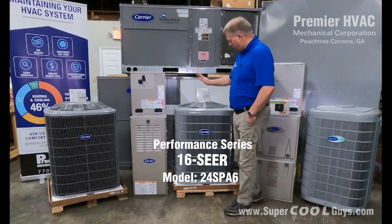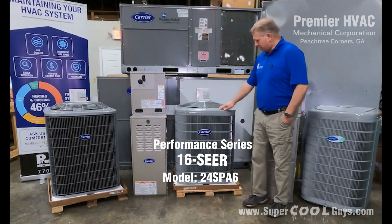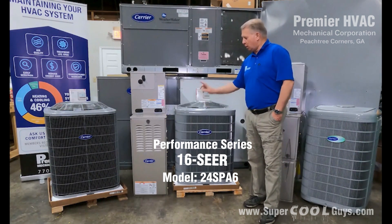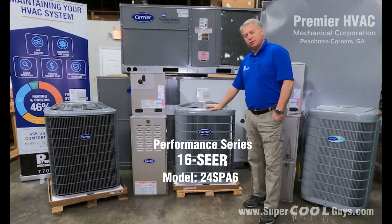Then we can move up to what we call the Performance Series. This is a Performance Series outdoor unit — this is our 24SPA6. It's still a single-stage outdoor unit, but a lot of times we'll pair this up with an upgraded indoor Comfort Series furnace, or you can go to the two-stage gas valve furnace. But you still just have the single-stage outdoor with that setup.